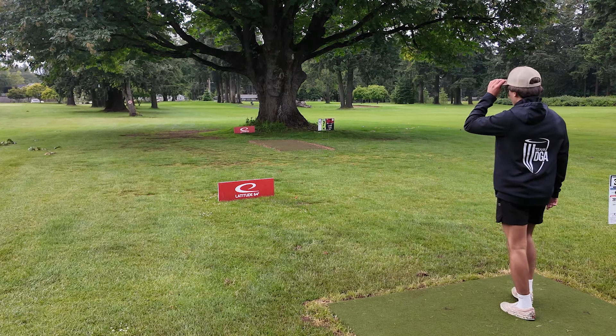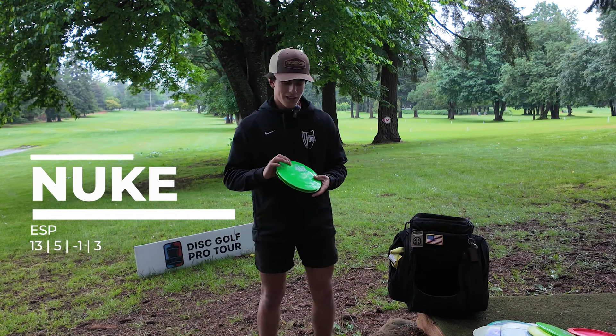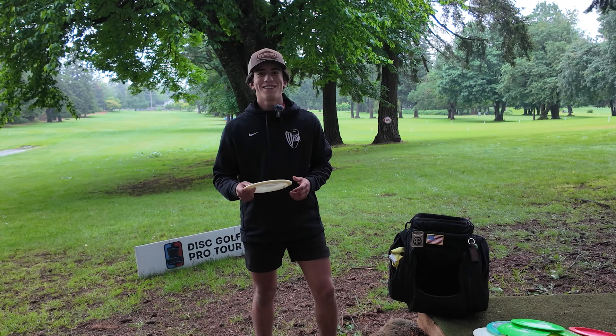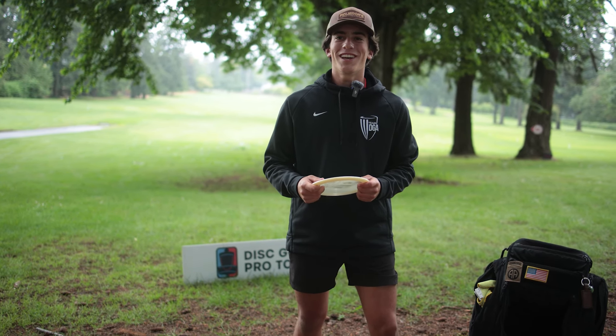Last one, if I just need max distance, got some AB 610 Nukes. Just bombers, domey, nice and stable. Love them. That's all we got. All right, you can start to hear the rain. We're going to get out here, get some shots for you guys before it gets too wet. But I appreciate you guys tuning in.